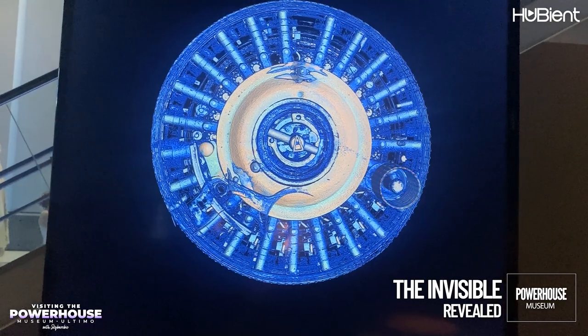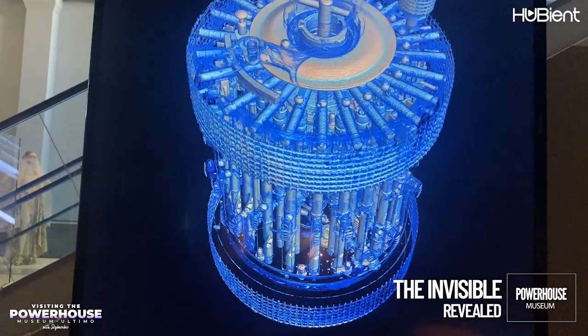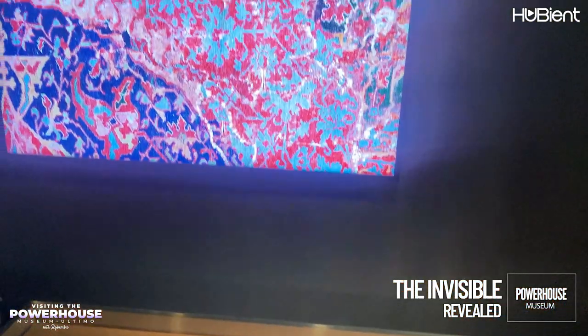The Invisible Revealed exhibition also shows digital 3D models of some of the collection objects, and a digital reconstruction of the missing portions of a fragmentary carpet, done with artificial intelligence. These portions were completed by the EPICentre at UNSW.